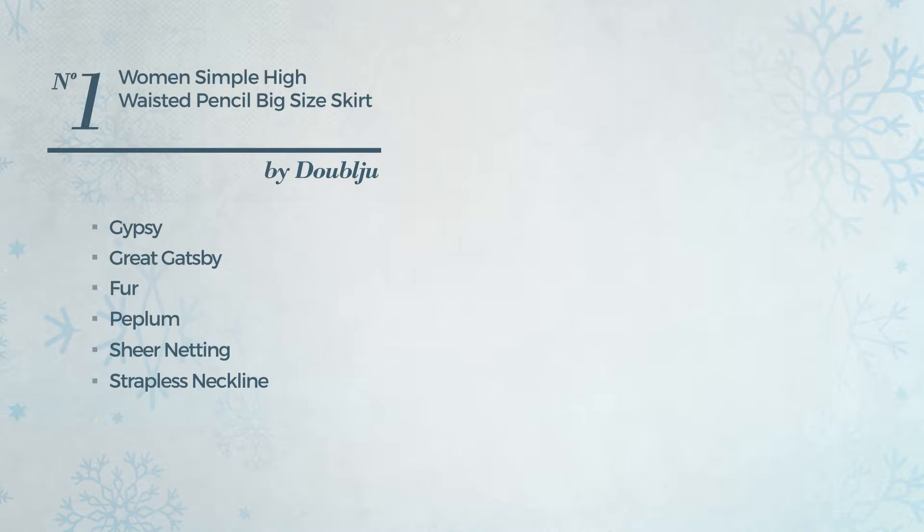Features also include double slit, short length hemline, high waist, belt, filoszo pants and camisole. Available solely in this color.